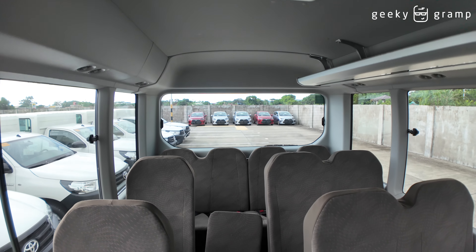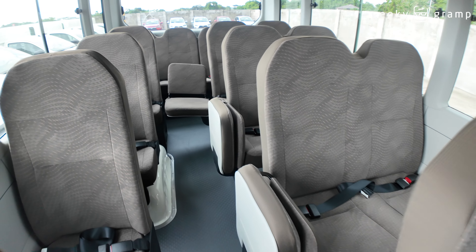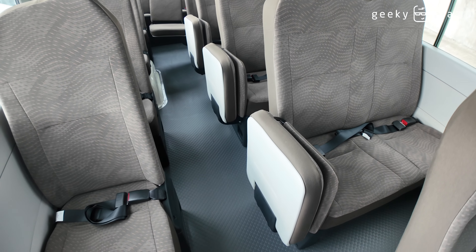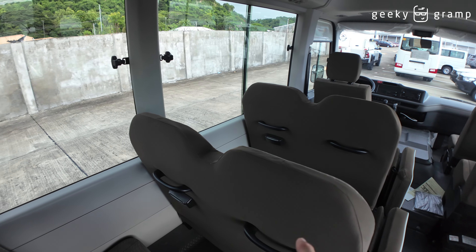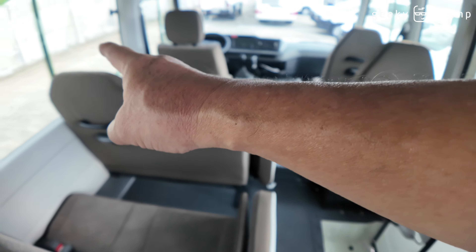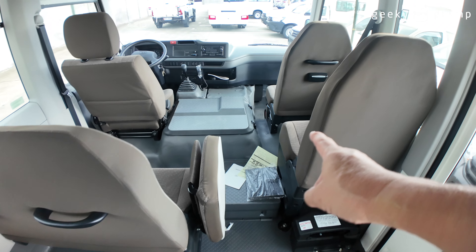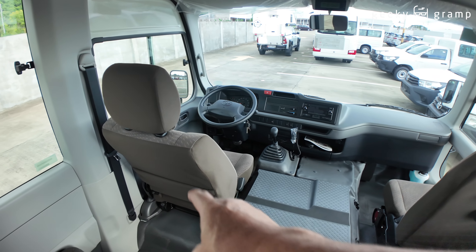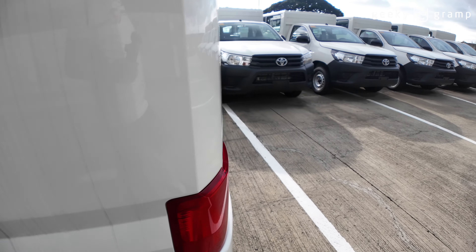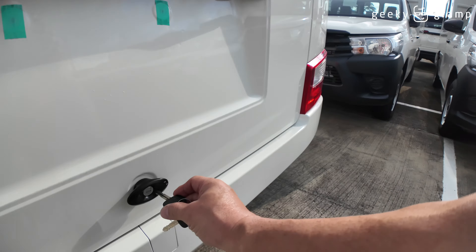Let's try to open the door. To open it, I have to push this open and then hold it — it needs to be pushed up continuously. To close, just release. So this is the switch for the door.